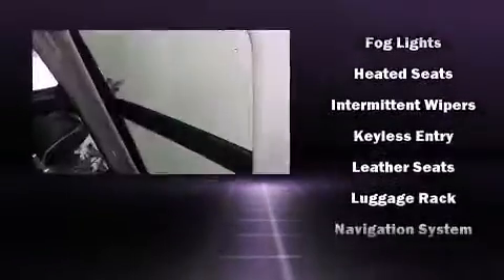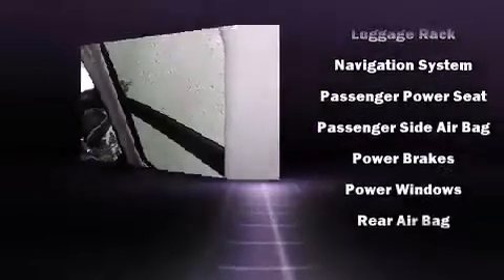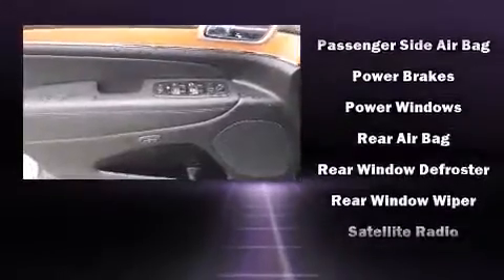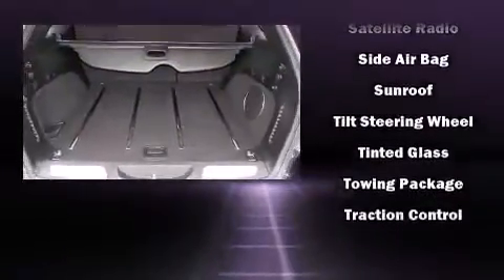Safety and maximum capability are assured via self-leveling rear suspension, which maintains optimal driving geometry. It also arrives with a Carfax History Report, providing you peace of mind with detailed information.